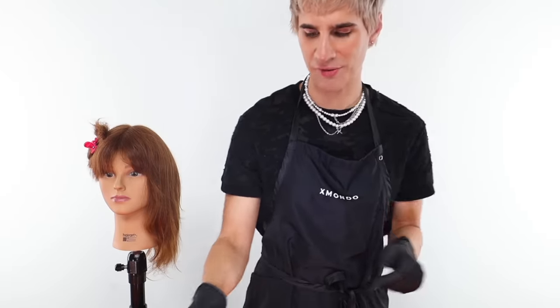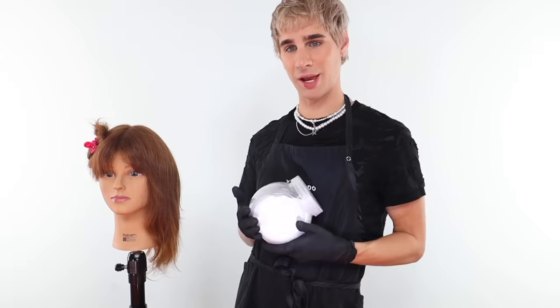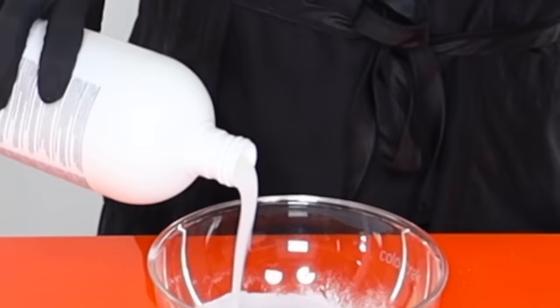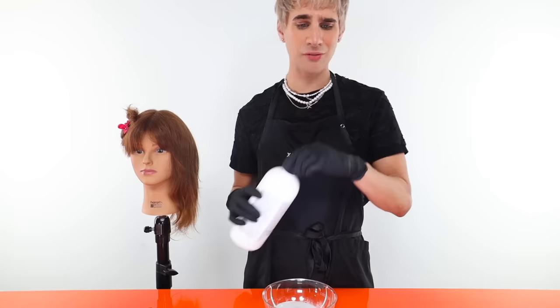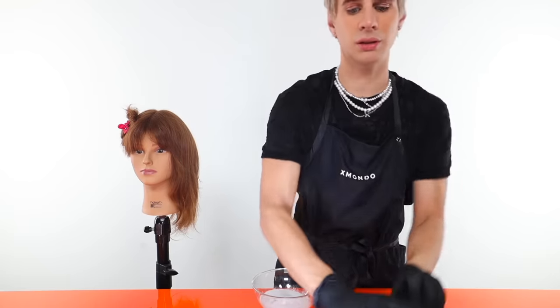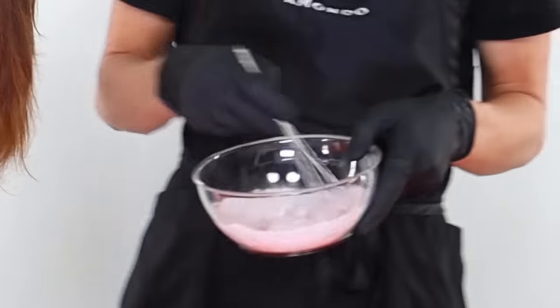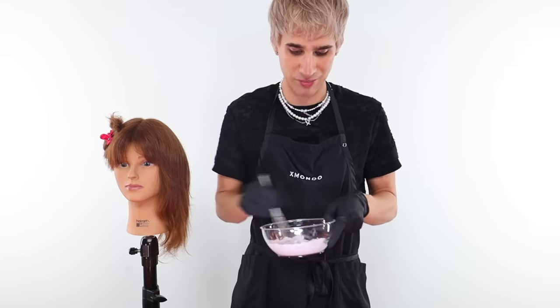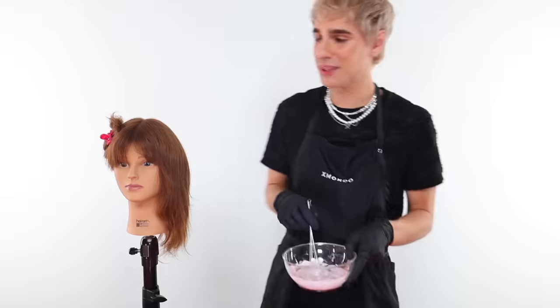All right, I'm going to mix this stuff how I usually mix it — eyeballing it. We're going to start off with the 40 volume. Yes, I do keep my lightener in gumball jars. We're going to do a couple of scoops. Let's get our 40 volume in the bowl. Let's mix it up. Smells delectable.